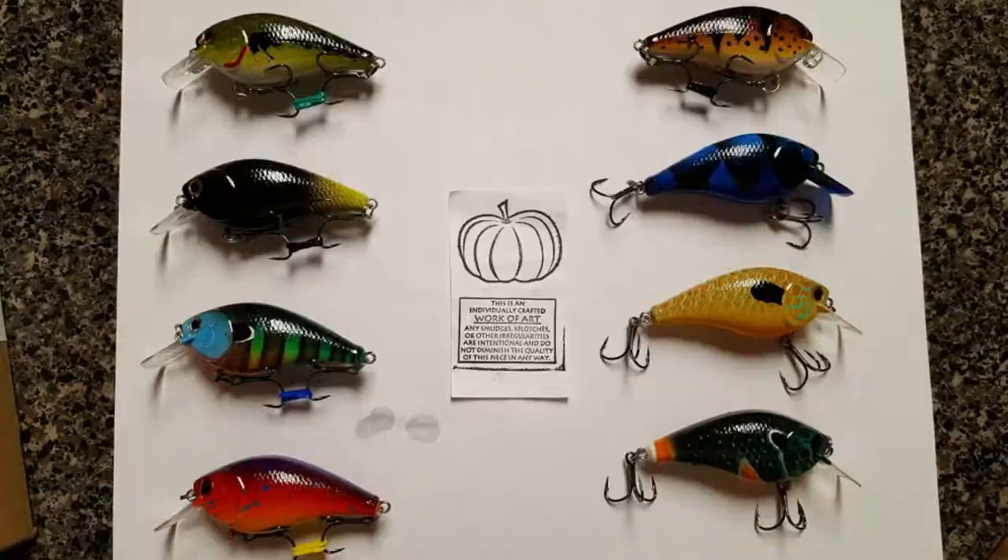The owner Jenny makes amazing custom crankbaits, and also other poppers and custom lures. I bought a bunch of squarebills — squarebills are my favorite crankbaits to throw — and I'm gonna go through them and let you guys see.